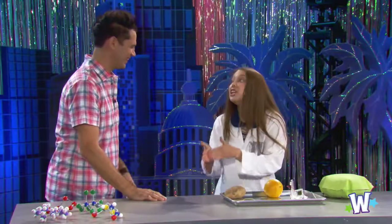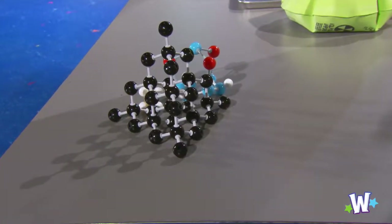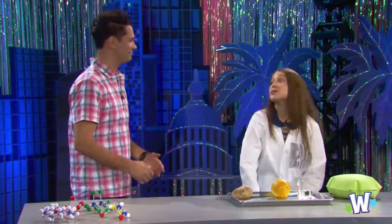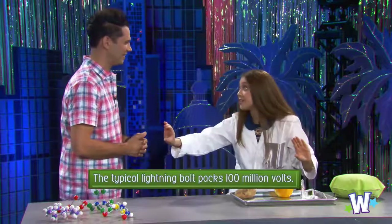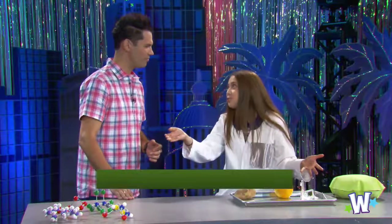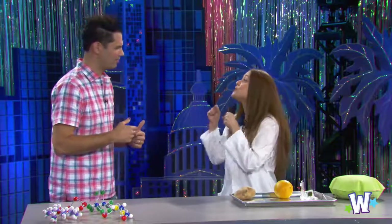To understand electricity, you first have to understand atoms. Atoms are everywhere — they make up absolutely everything. Atoms have some things inside of them: they've got protons, neutrons, and they may also have electrons. Electrons are what create electricity. Electricity is the movement of free electrons from one atom to another atom. Whenever they're moving like that, they're creating a current. Not all materials can actually sustain a current — not all of them are going to let those electrons go through.